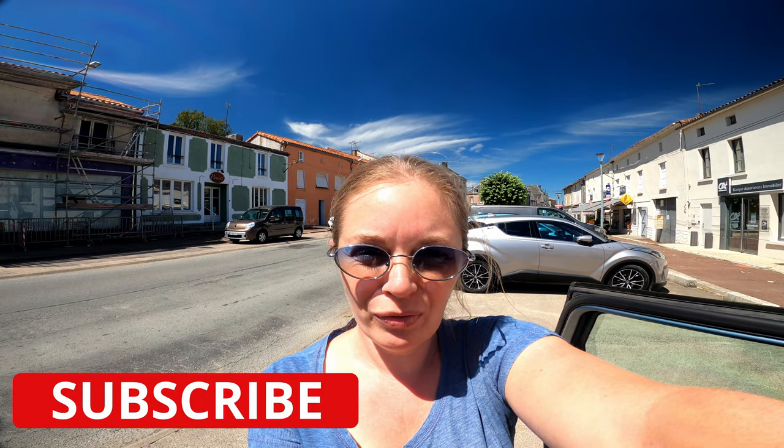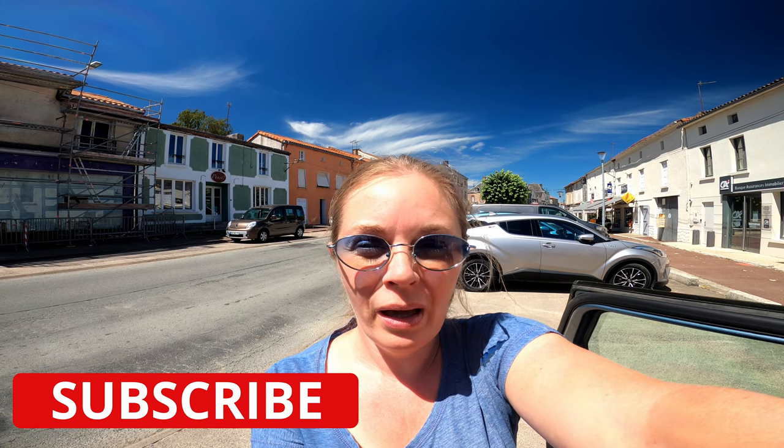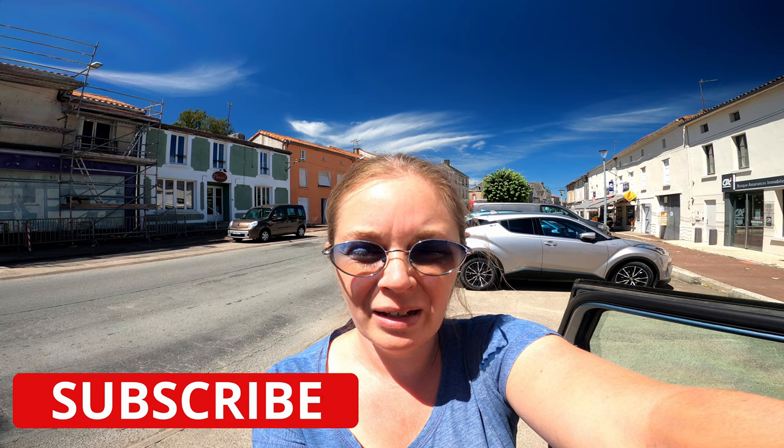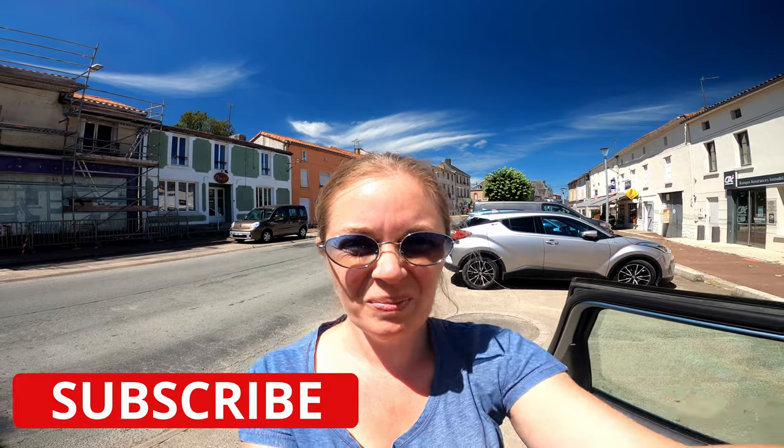That's it folks! I hope the videos are useful and insightful for any of you guys in the same boat as us. We'd love to hear from you — perhaps the market where you live is different, whether you're in another part of France or another country entirely. Keep in touch, like and subscribe, and see you soon!